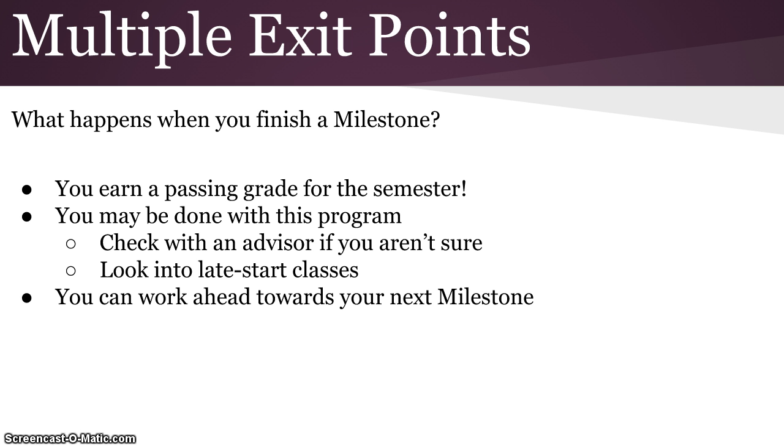If you finish a milestone — which means you have that passing grade for the semester — you also have the option to work ahead towards your next milestone. Yes, that does mean doing more math this semester, but there are a couple of reasons to consider it. The first is you can save yourself both time and money. You may be able to cut your time down in this program to one or two semesters, saving tuition because you don't have to re-register for that next course within the same semester.